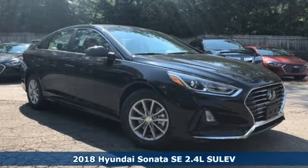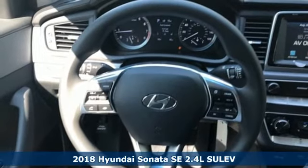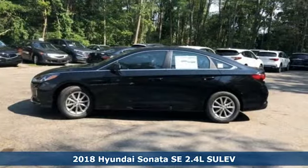Here's a 2018 Hyundai Sonata. Live comfortably within your means, very comfortably in this beautifully designed Sonata.